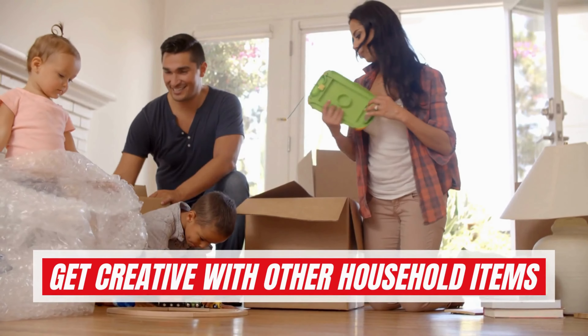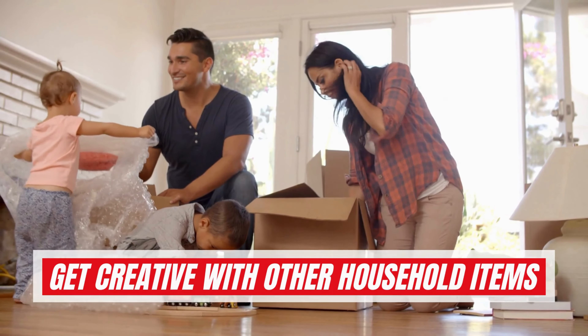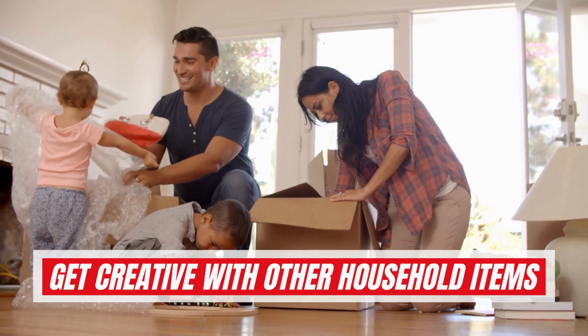Get creative with other household items. Make sure to lock drawers and cabinets after putting items in them, and wrap baskets properly so that your items don't fall off.